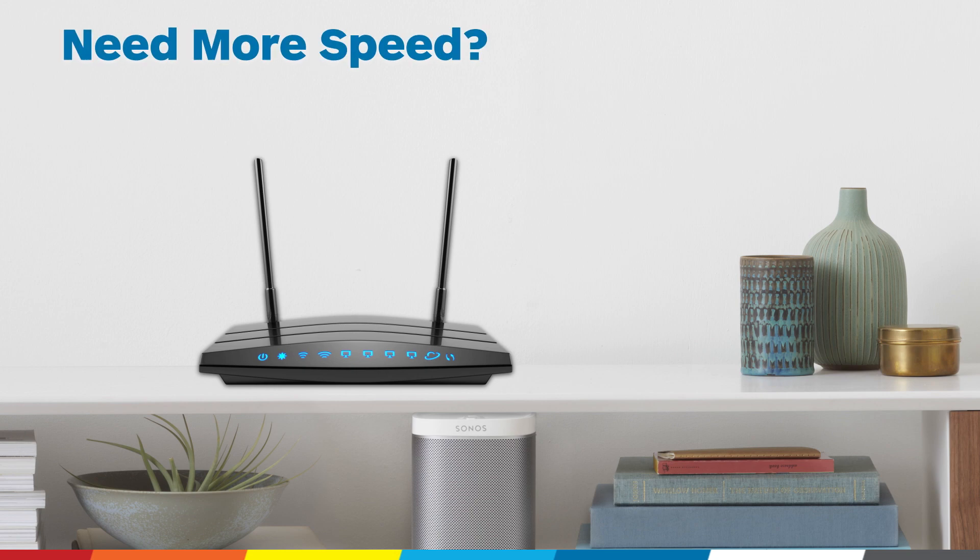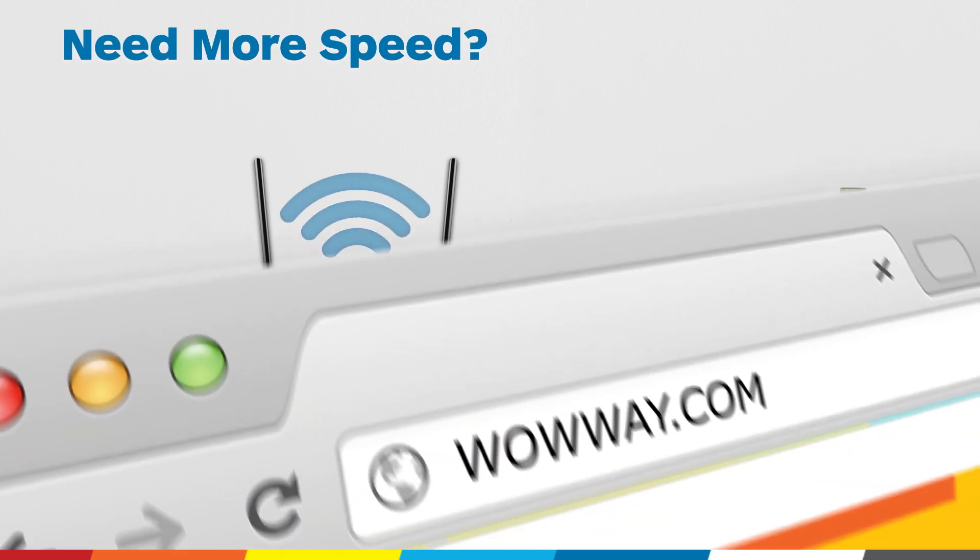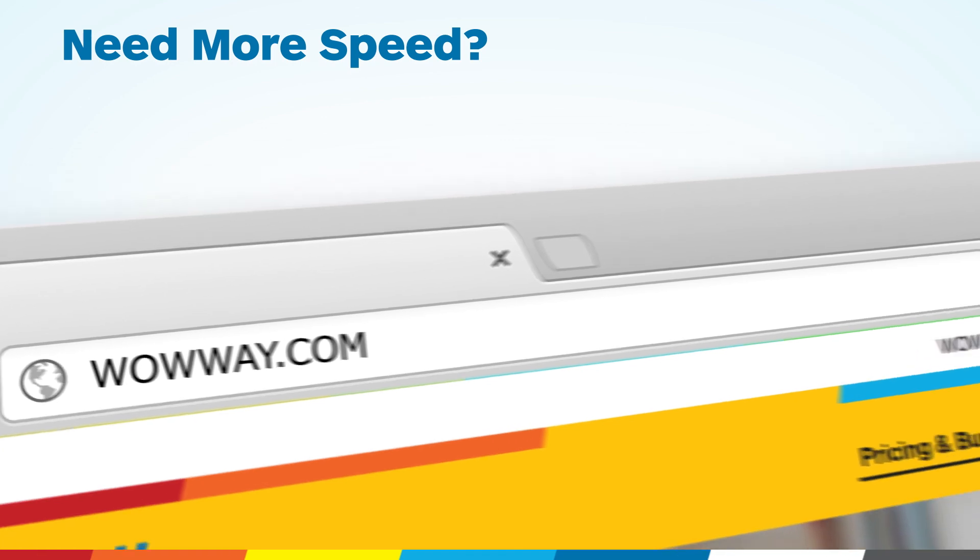If your devices are still running slow, it may be time for an upgrade. Visit wowway.com for more information.